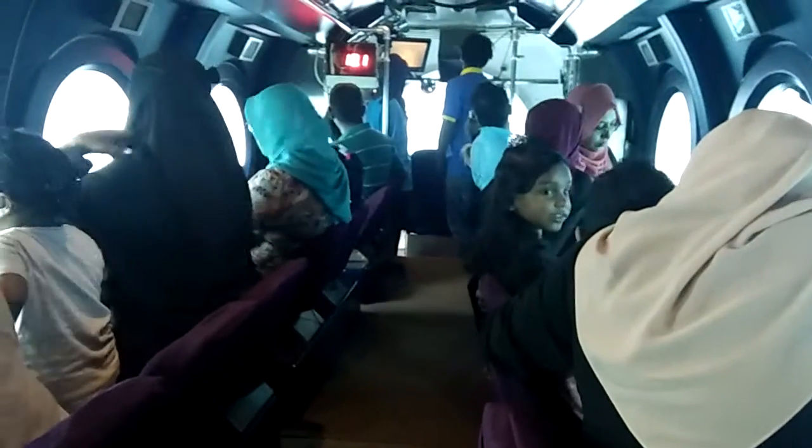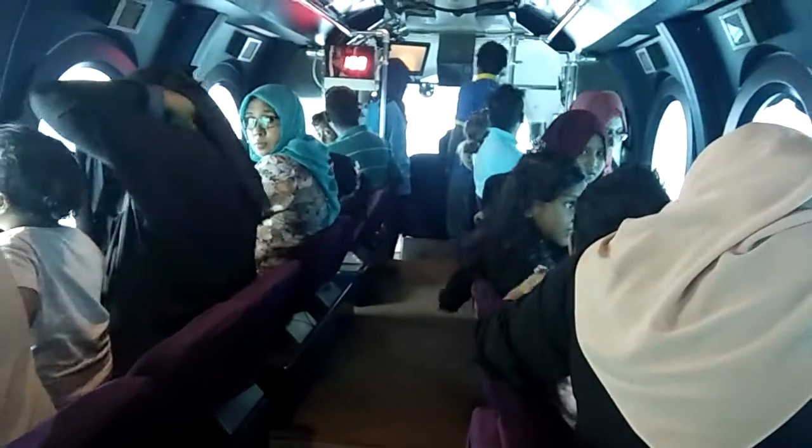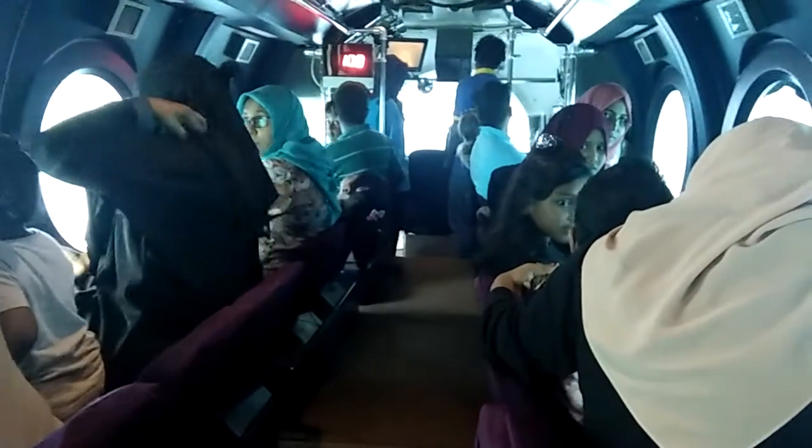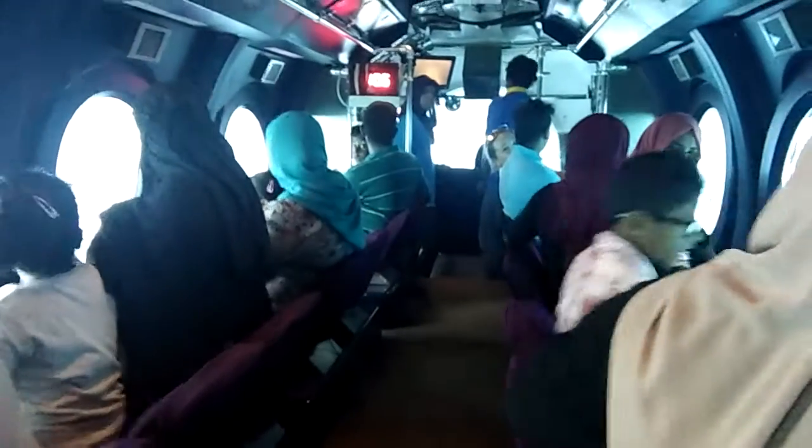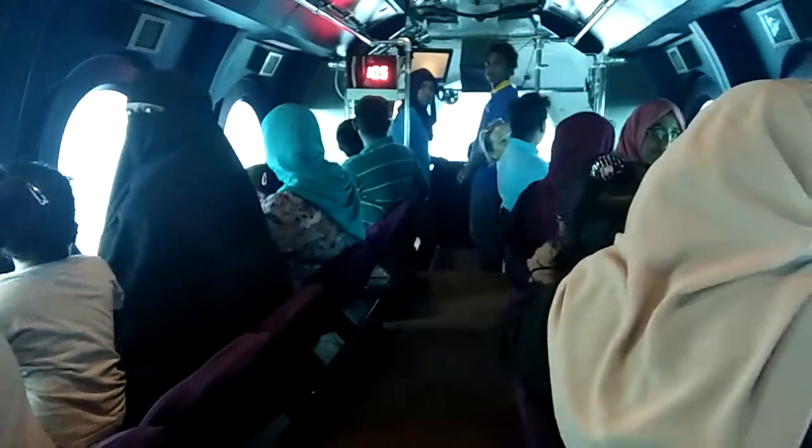The depth indicator in meters of the submarine. It has reached the dive point and now it will just be sinking below. Watch the indicator change: 10 meters, 10.2, 10.6 — that's the depth indicator.